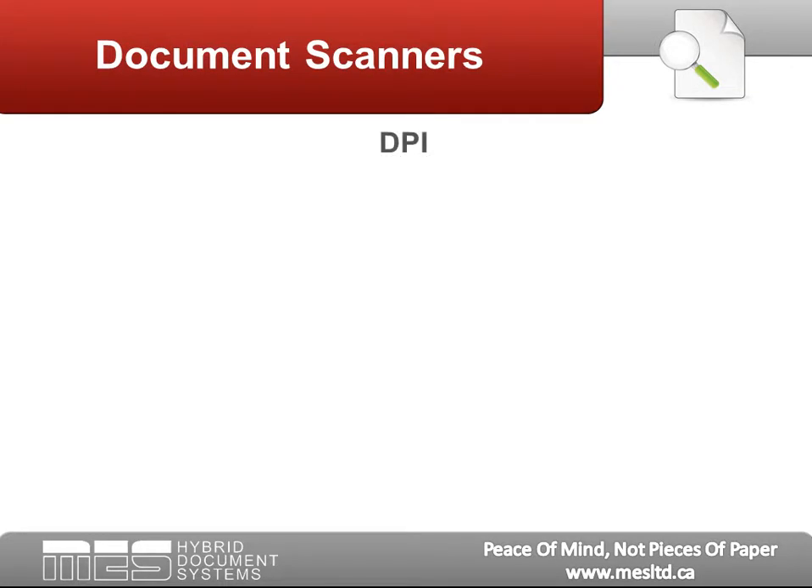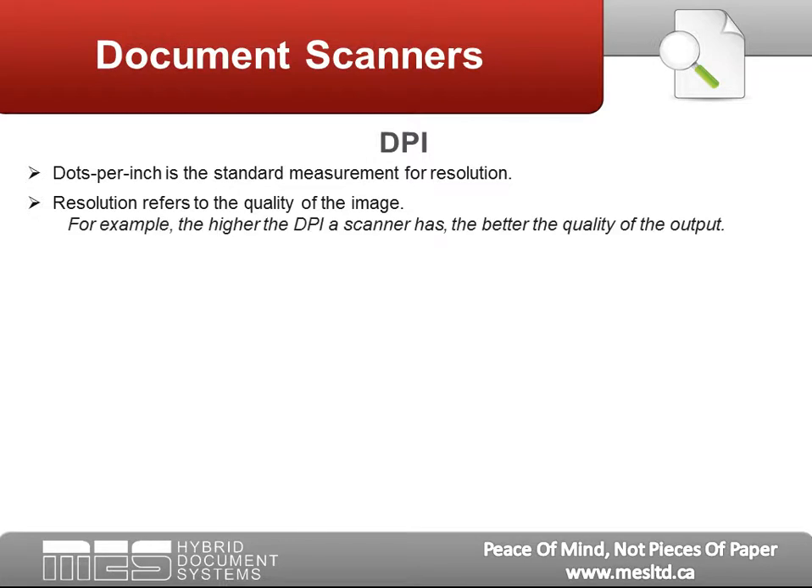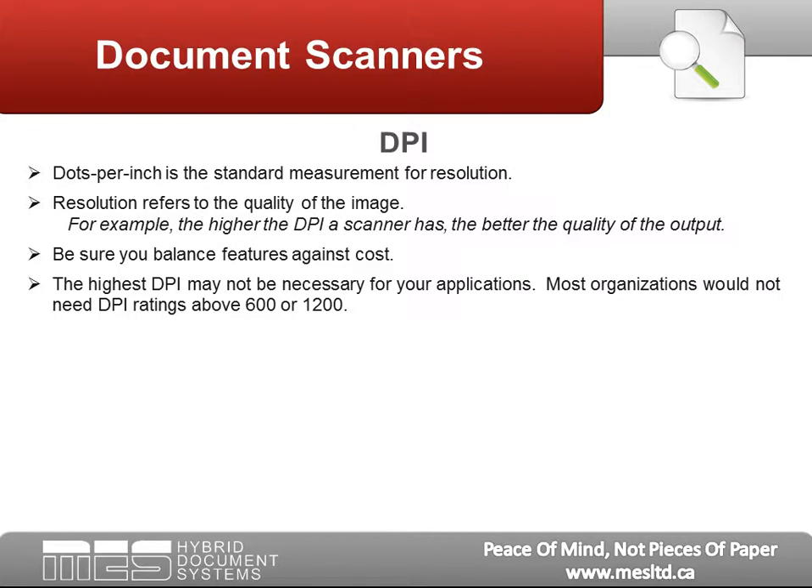DPI: Dots per inch is a standard measurement for resolution, which refers to the quality of the image. The higher the DPI a scanner has, the better the quality of the output. However, be sure you balance features against cost — you don't want to pay for features you may not need. The highest DPI might not be necessary for your application. Most organizations would need DPI ratings above 600 or 1200.